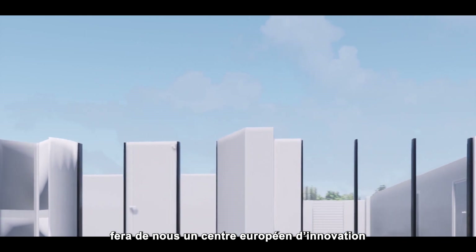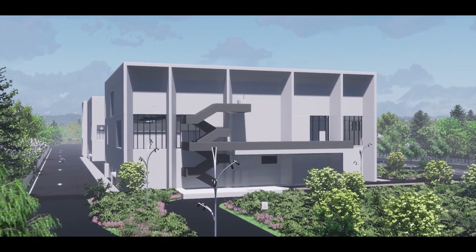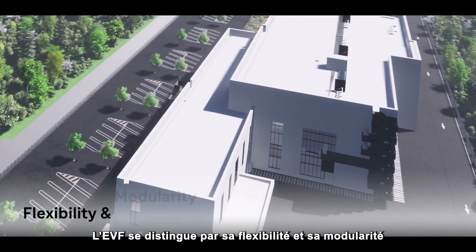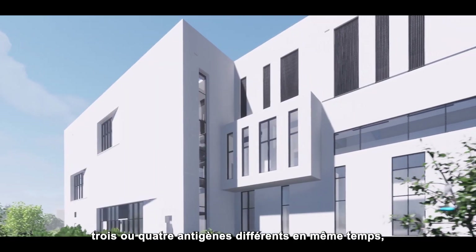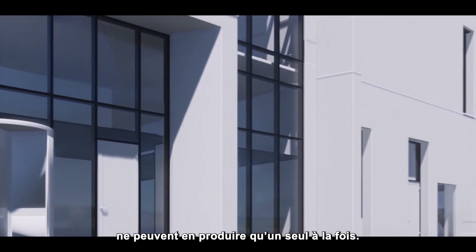This new manufacturing model will make us a European hub of healthcare innovation and know-how. The EVF is unique because of its flexibility and modularity based on high digital technologies. It will be able to handle production of three or four different antigens simultaneously, versus only one in current industrial sites.